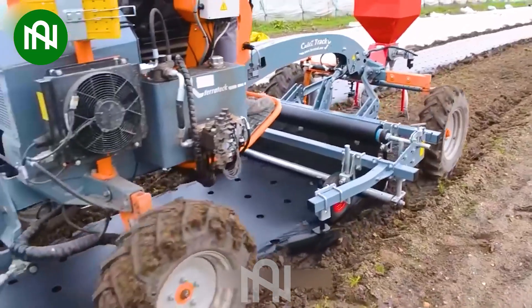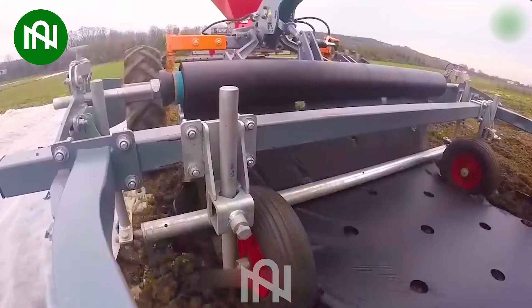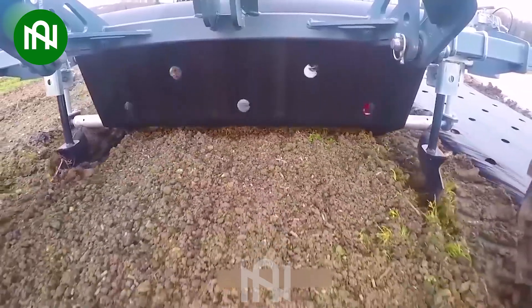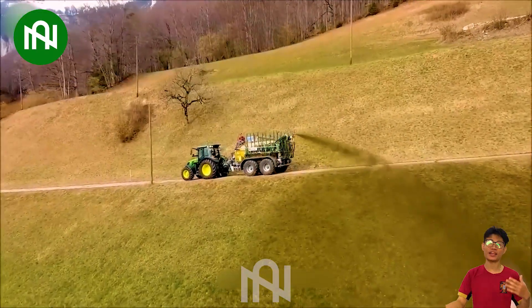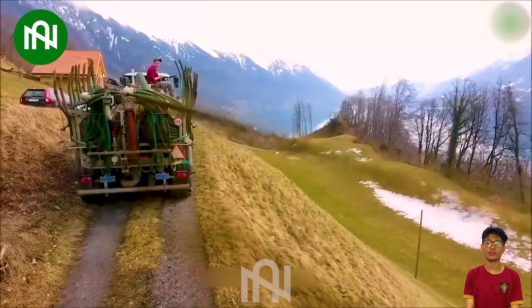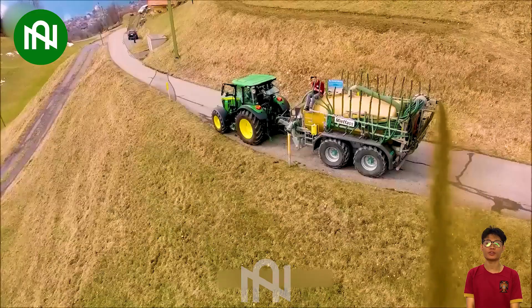The use of technology in agricultural operations is becoming increasingly common, and this is a typical example. An innovative machine that helps farmers cover large areas of unused land, preventing soil erosion over time.